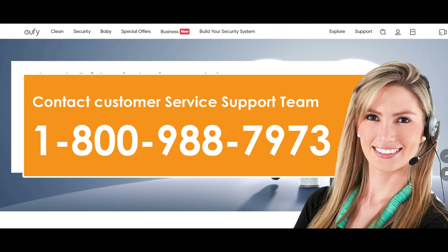You can make a call on their customer service number at 1-800-988-7973 and wait for their team member to connect you on a call. You will need to provide your account information and proof of identification once you are connected to a representative in order to establish your identity.